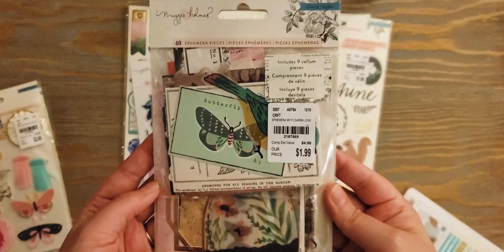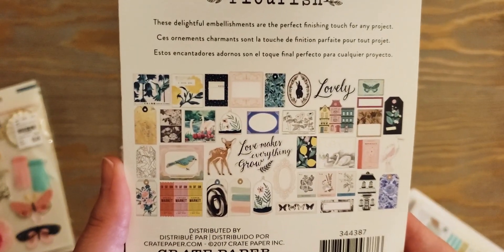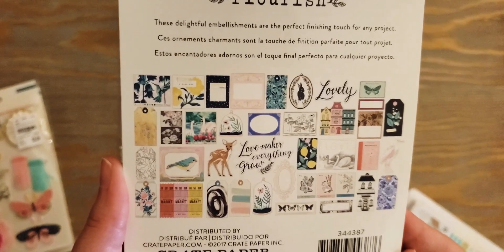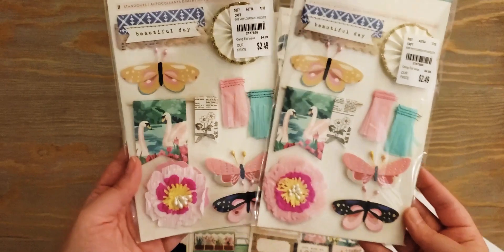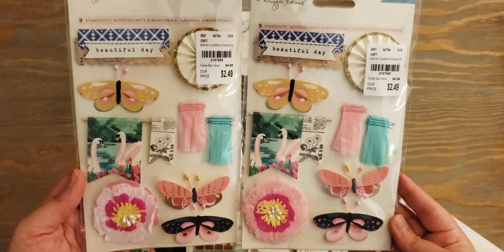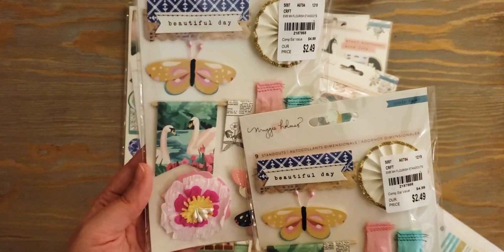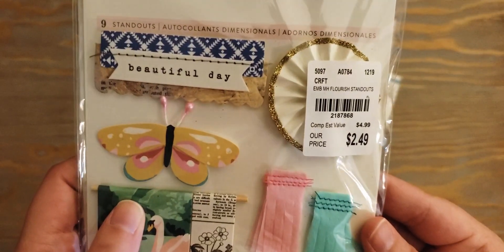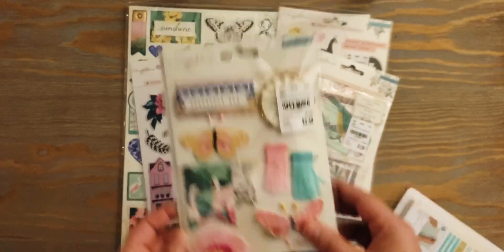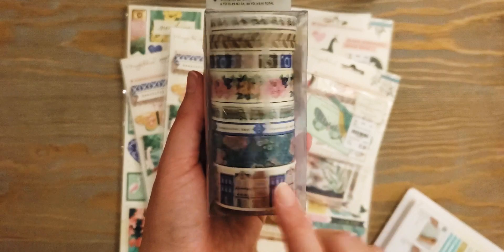I also found the ephemera pack, which I think I have one of already, but I wanted to stock up because you never know when these are going to go away in the store. I did also get two of the standouts, which I don't think I have any of. Oh no, I just noticed that one's messed up, but I can fix it. So there's those.